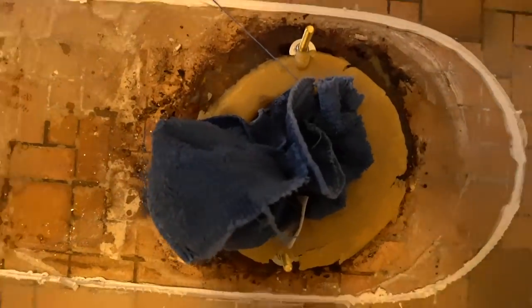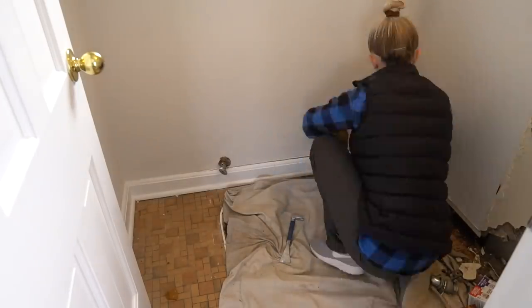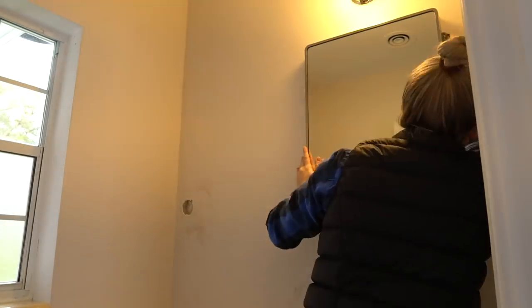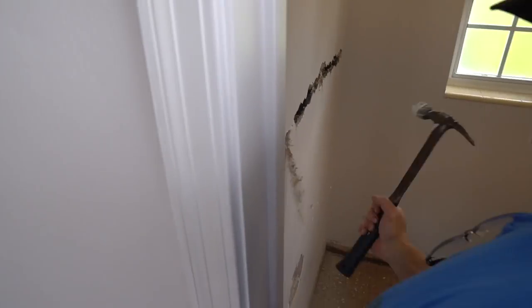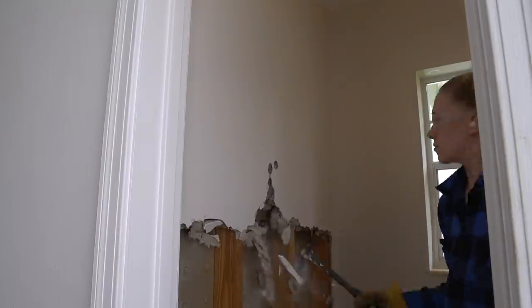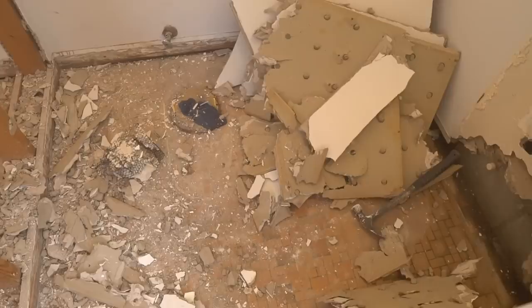Use an old towel or rag to plug the toilet waste pipe to prevent gases from coming out and to prevent things from falling into the hole. If you're taking out any walls, make sure they're not load-bearing — if you're not sure, ask a professional for help. We rented a truck from Home Depot, loaded all our demo trash in it, and took it to a local waste facility. It may also be a good idea to rent a dumpster. The truck rental cost $80 and disposing the waste was about $53.